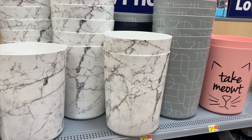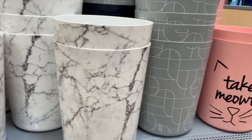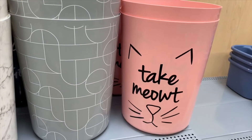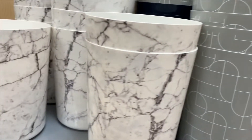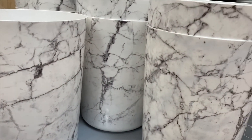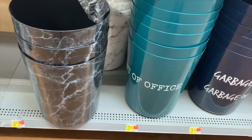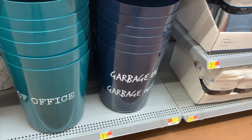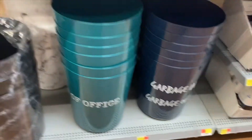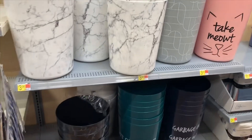Look at these trash cans — so cool! I like the marble one a lot. The gray one's okay and the pink one too, but check out that marble one — it looks almost real, you wouldn't know it's plastic. They also have it in a blue marble. These are all $3.98.